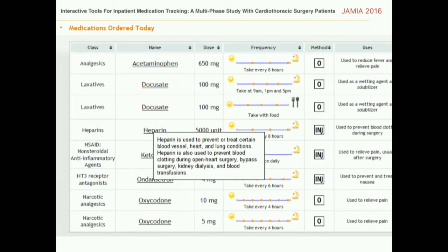We created interactive information displays as part of this tablet computer application. Touching on a medication name, for example, brings up a micro-explanation. We were able to draw on many learnings from our prior studies on patient information needs, as well as features of high-quality explanations, to augment this experience.